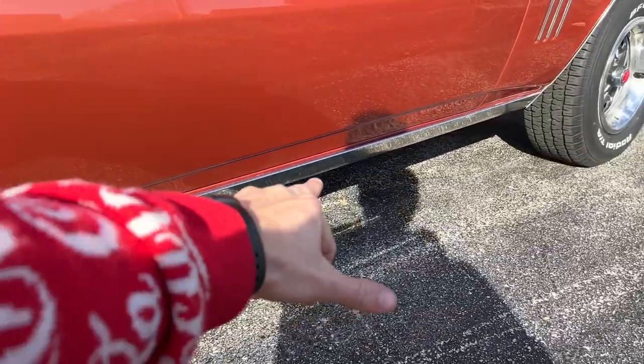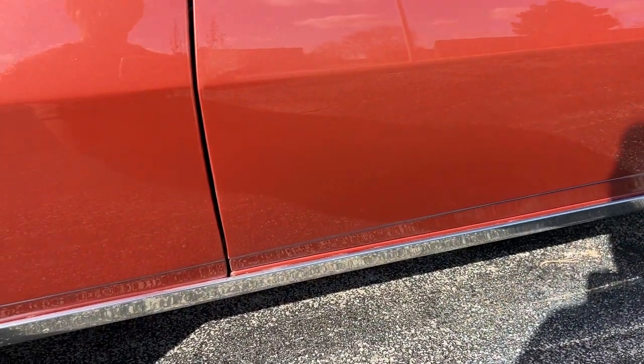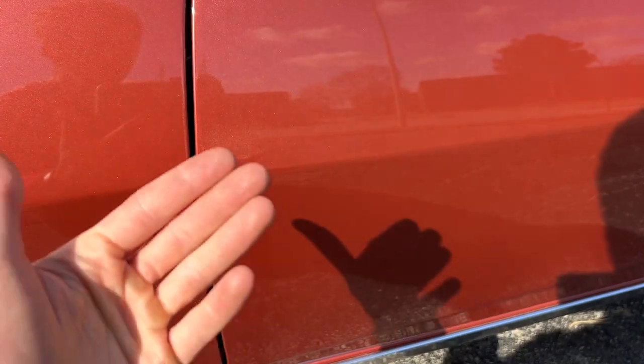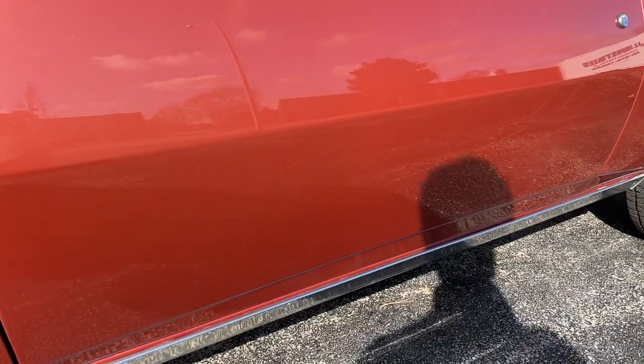They've got the lower body trim down there which looks super nice. The only sign of any kind of a lack of quality in the paint that I see is just a little bit of metallic pooling right there — you don't really notice it unless you're a foot away from the car — but nothing like that anywhere else.